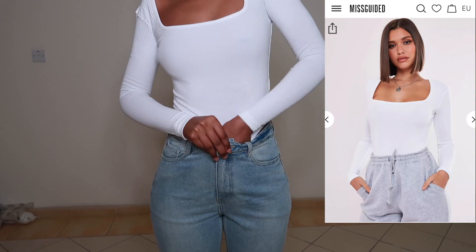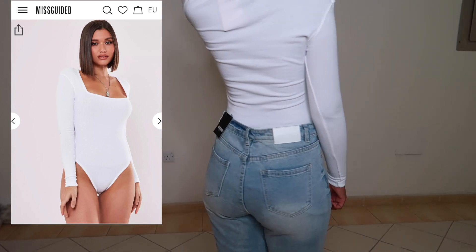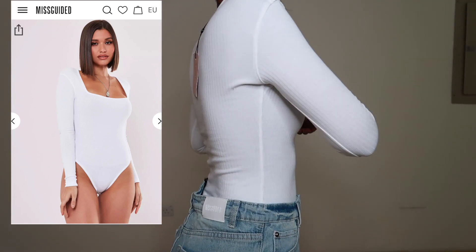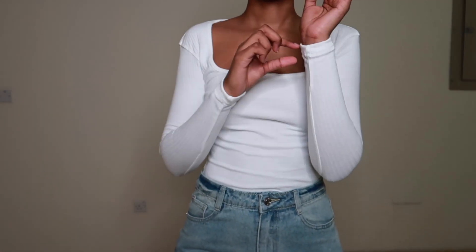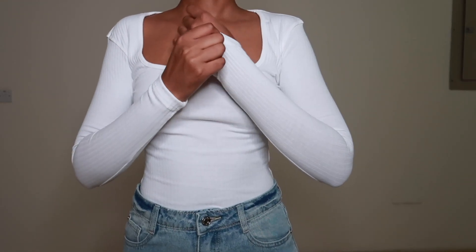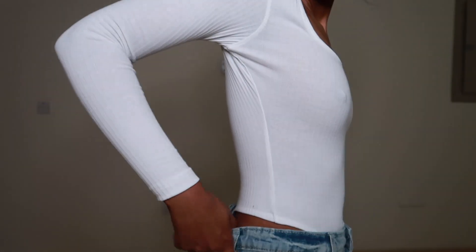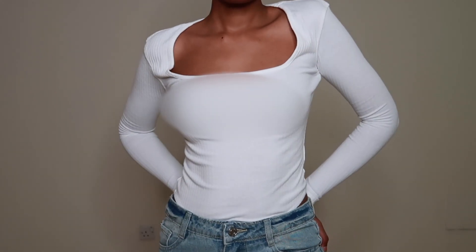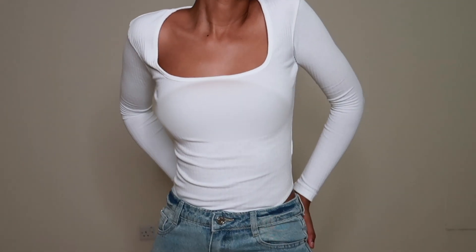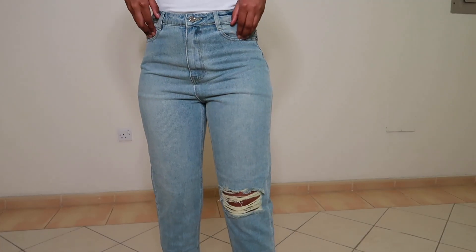The next bodysuit I'm sharing with you guys is this white ribbed bodysuit in a size 2. As you guys can see, it looks really amazing on the model and I'm not mad at it — it's actually really good quality. The sleeves are long enough. I'm 5'7 so I always struggle with finding clothes that go all the way down to my hands without them being bigger on me.